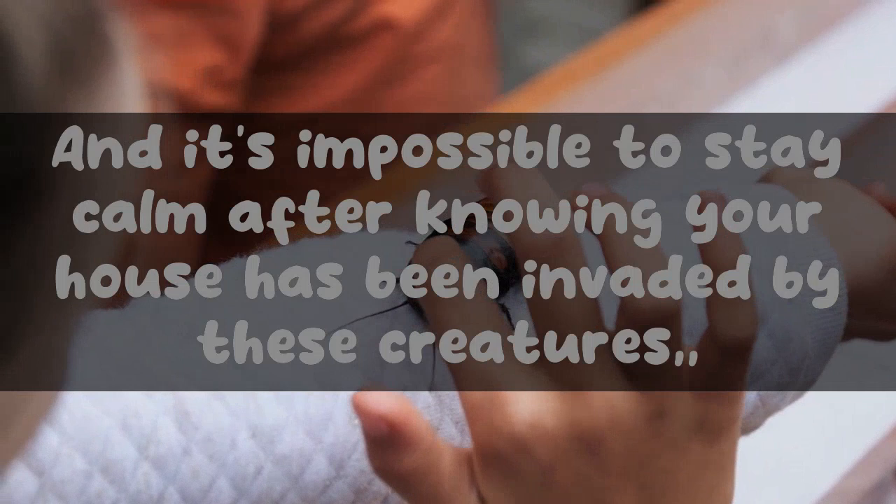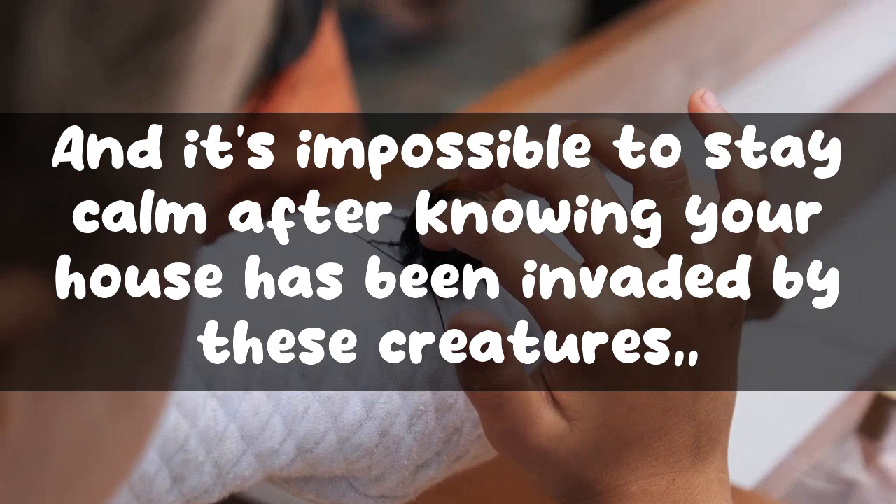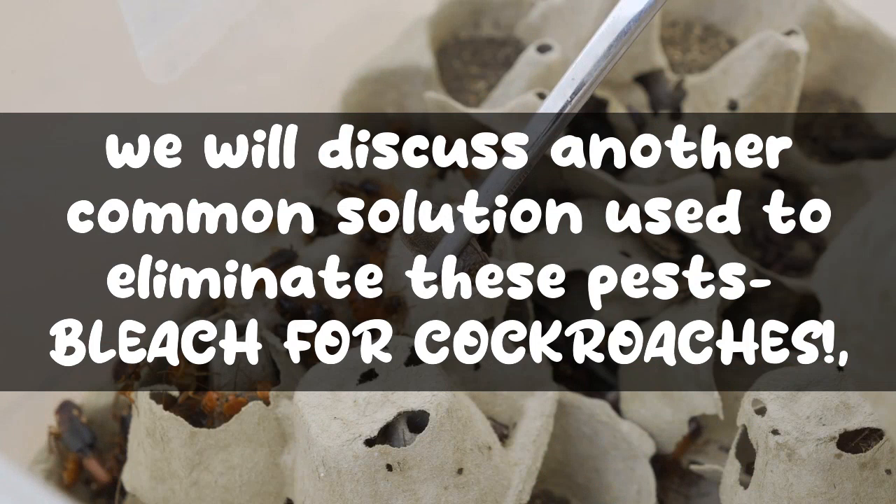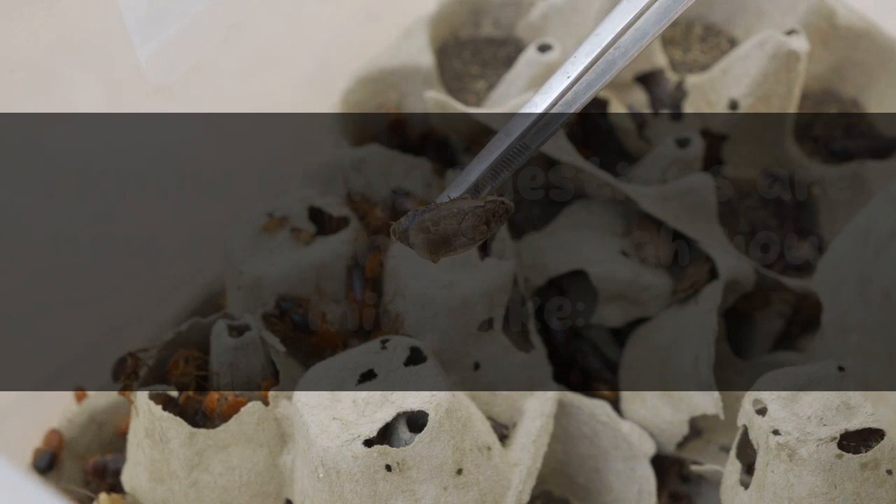It sounds scary to spot roaches scurrying away in your home, and it's impossible to stay calm after knowing your house has been invaded by these creatures. We know that you've tried many different techniques to get rid of these pests, but today we will discuss another common solution used to eliminate them: bleach for cockroaches.